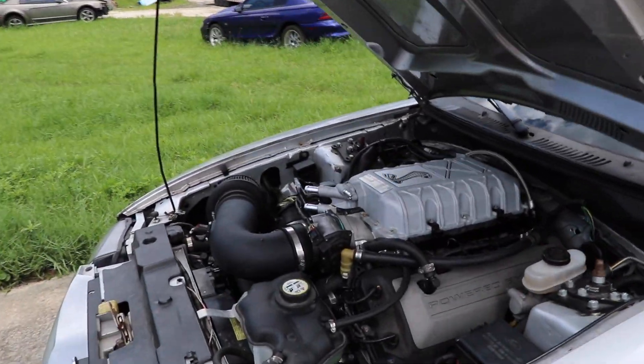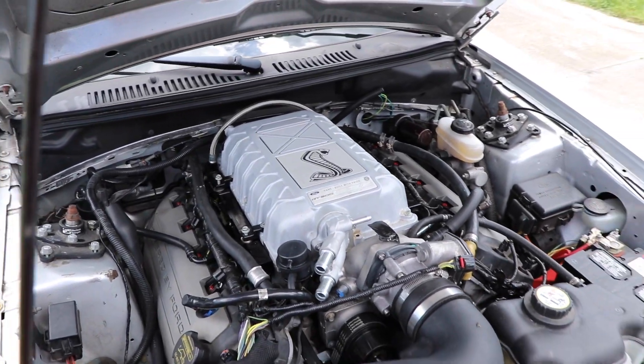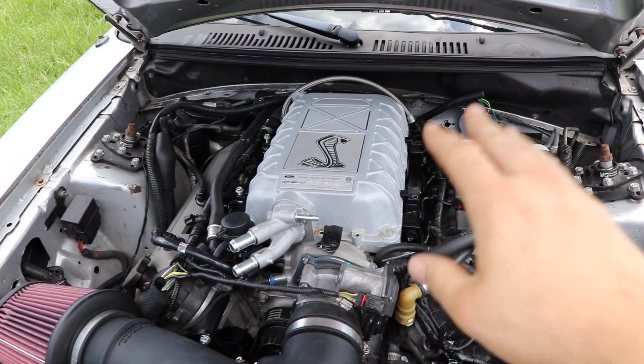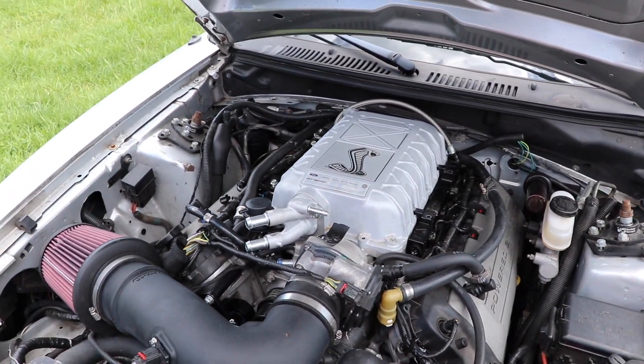We have a Gen 1 Coyote engine - heavily debated on the title of my last video, but it is. It's GT500 swapped on the blower side of things. You guys saw the startup video. The car runs.